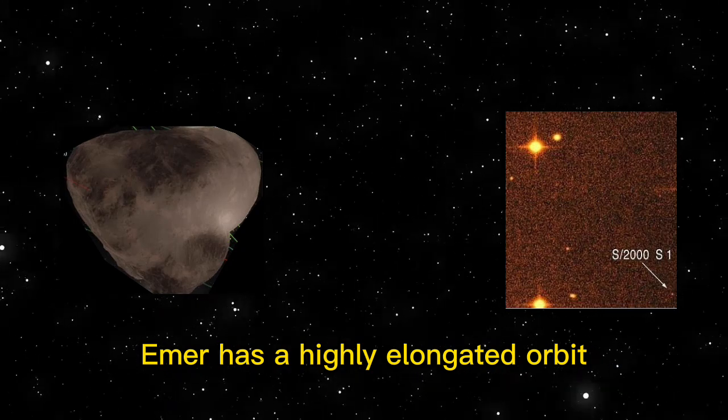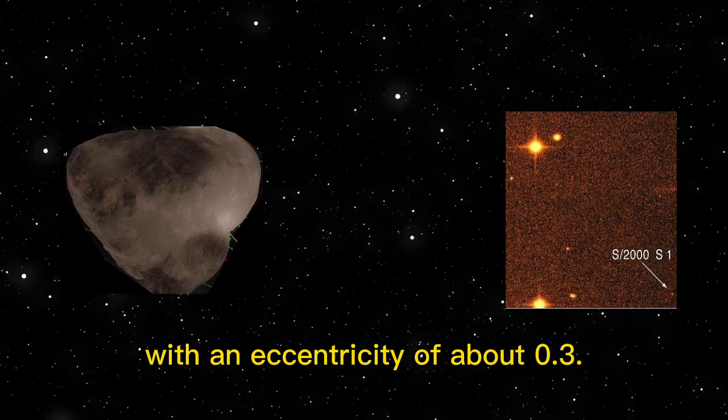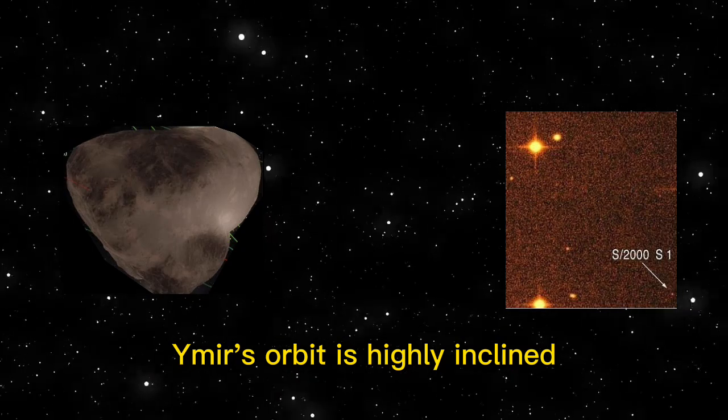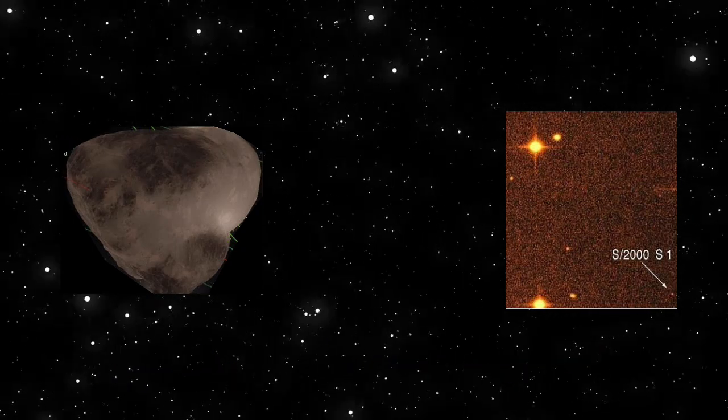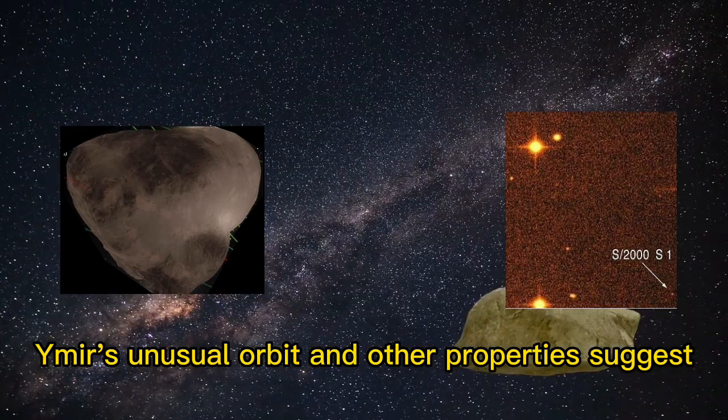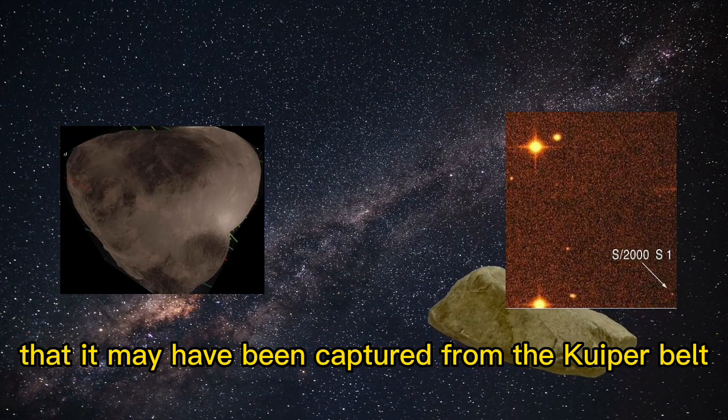Ymir has a highly elongated orbit with an eccentricity of about 0.3. Ymir's orbit is highly inclined, with an inclination of about 172 degrees. Ymir's unusual orbit and other properties suggest that it may have been captured from the Kuiper belt.